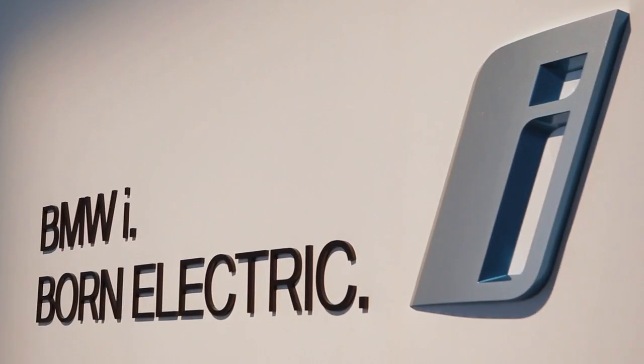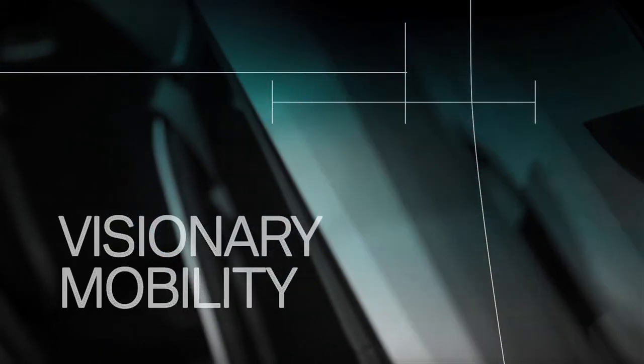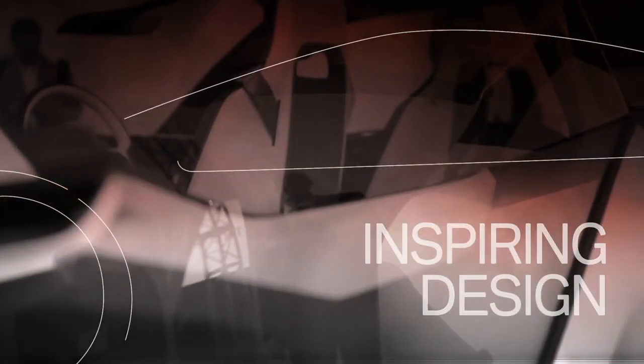BMW i is the BMW Group's response to the changing demands in sustainable and individual mobility. BMW i provides visionary mobility, inspiring design, and a whole new focus on sustainability.